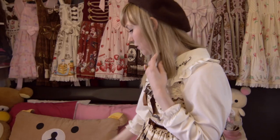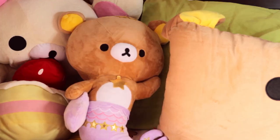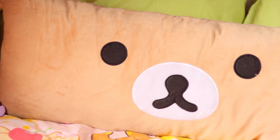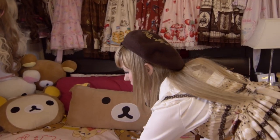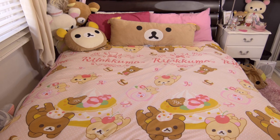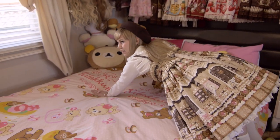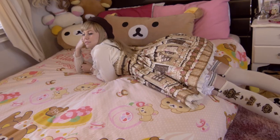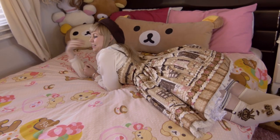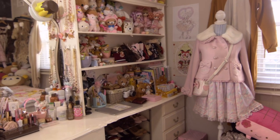This is my Rilakkuma bedspread. I chose it because I really liked how it was sweets themed — it's got all the Rilakkuma macarons and Kuma's holding cherries and stuff. I kind of want to get another one because I saw one that was honey themed and they're holding pancakes, and pancakes are my life. There's a chocolate stain that you don't need to see.